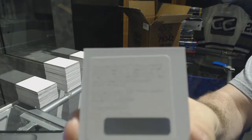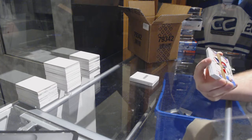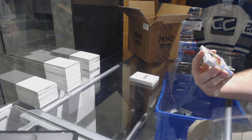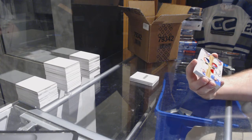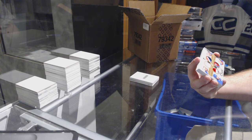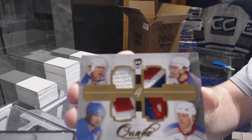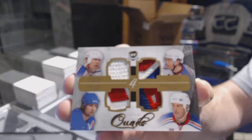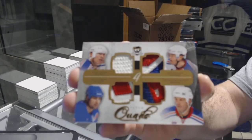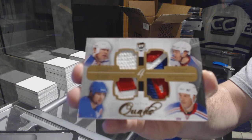We got our first one — a signature patches card: Claude Giroux. And a pretty sexy card for the Rangers, number four of five — looks like a fight strap patch featuring Marc Messier, Eric Lindros, Brendan Shanahan, and Jaromir Jagr. Four of five.